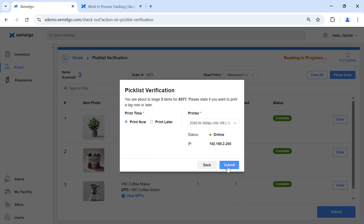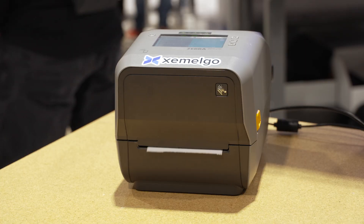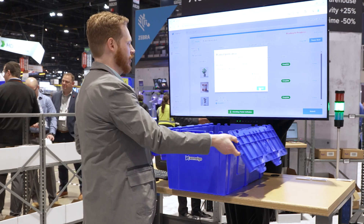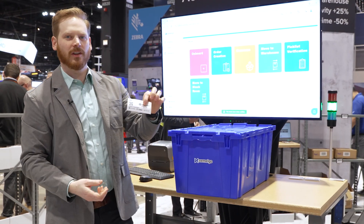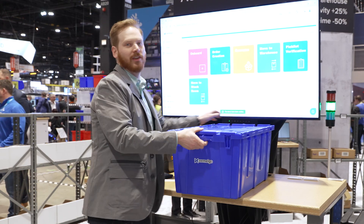Here are all the items we have going out. We go ahead and submit — this will actually print a label and associate these three items inside the tote with the new pallet label so we can ship it out. There's our label — the new RFID tag for the shipment. We put it on the box and it's ready to ship.